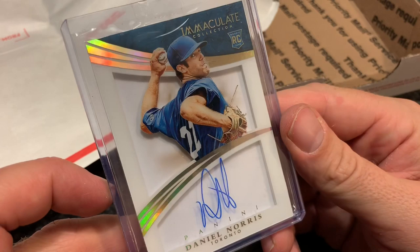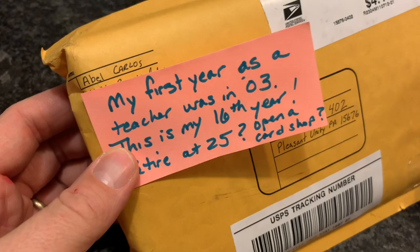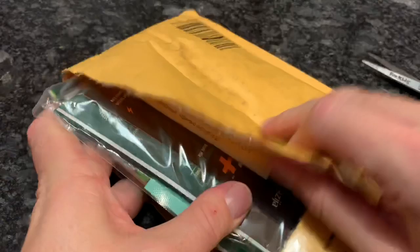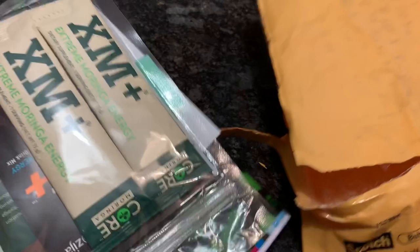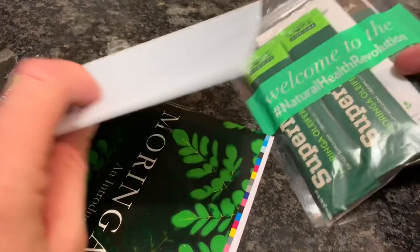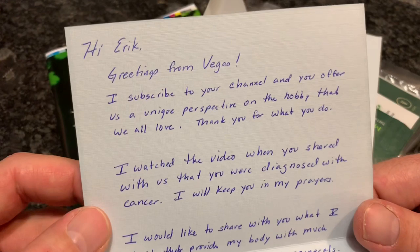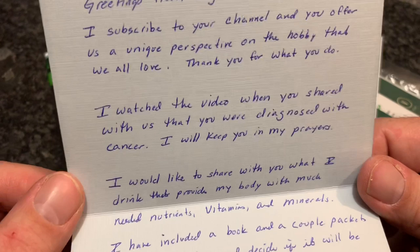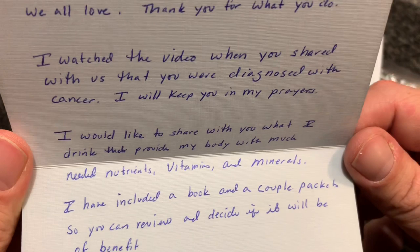Our next package is a nice bubble mailer from Abel Carlos. He's from Las Vegas — I would definitely love to check out Las Vegas one of these days. I don't know if I would gamble, but I'd like to see what all the hubbub is about. Inside we have what looks like some dietary supplements. It says greetings from Vegas — he subscribed and says I offer a unique perspective on the hobby. He watched when I shared my cancer diagnosis and wants to share what he drinks for nutrients, vitamins, and minerals. He's included a book and a couple packets to review. I will definitely have to check that out.